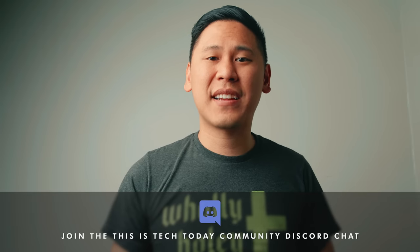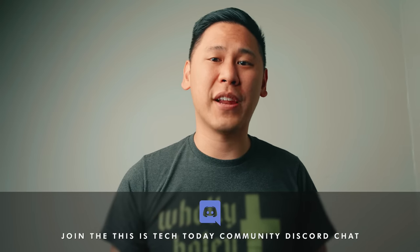And while you're at it, join the This Is Tech Today community Discord chat server — we're a helpful and kind community and we'd love to have you. Thank you for watching This Is Tech Today, where we talk about the intersection of technology in our everyday lives, in business, and in all things creative. Until next time.